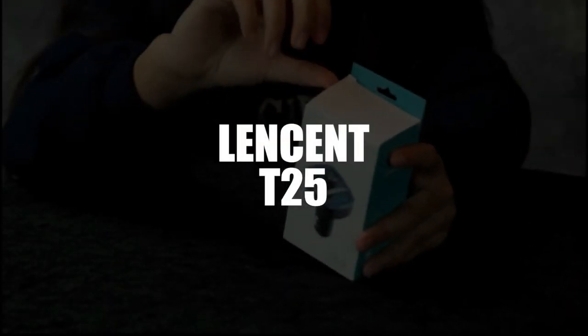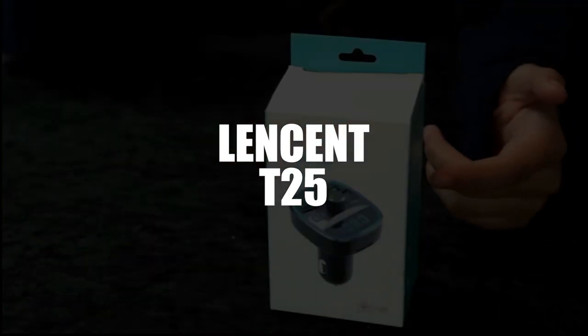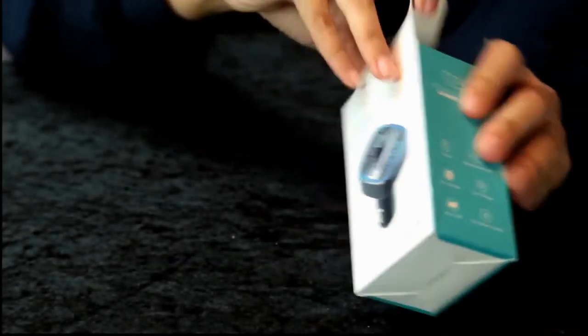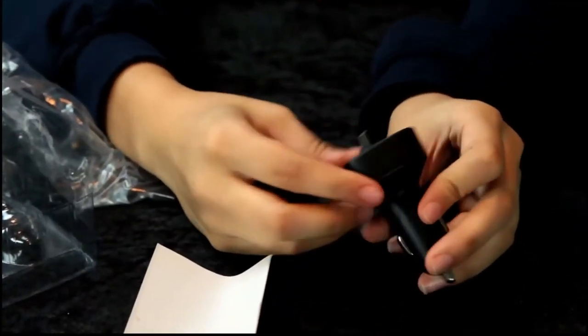In fourth place we have the Lensint T25 Car Bluetooth FM Transmitter. This Lensint Bluetooth car transmitter offers one of the most stable connections around. It also incorporates noise cancellation or CVC technology, and that's done with its microphone — so no more background noise or echoes, all while being completely hands-free.